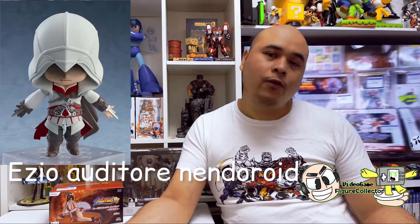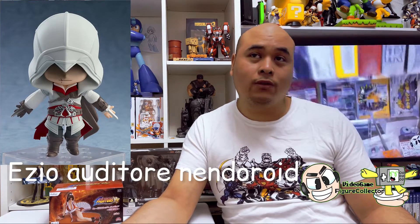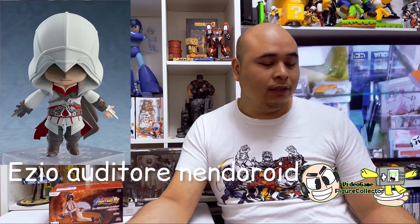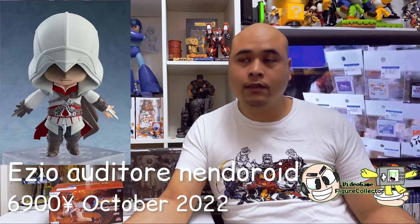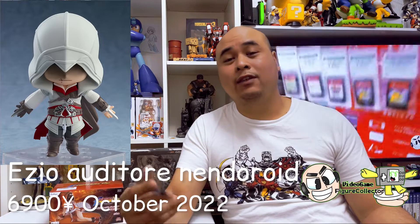For the October Nendoroid release, we're going to be getting Ezio Auditore — I think I butchered that — releasing for 6,900 yen. Altair is the first protagonist of the Assassin's Creed series, and Ezio is the second. I think he's the most famous out of all the Assassin's Creed characters. I'm not big on Assassin's Creed games, but he has his own trilogy.